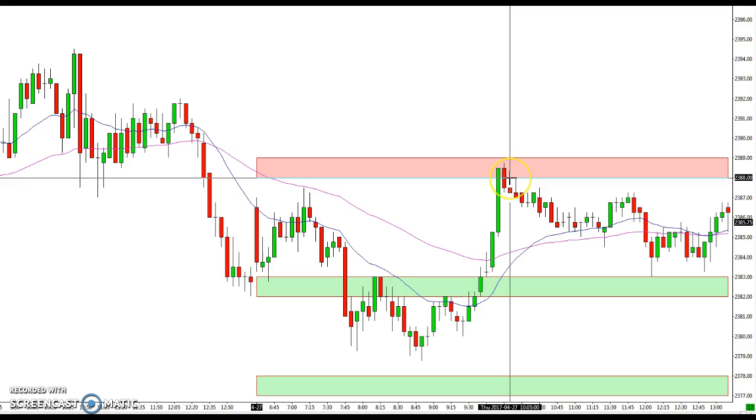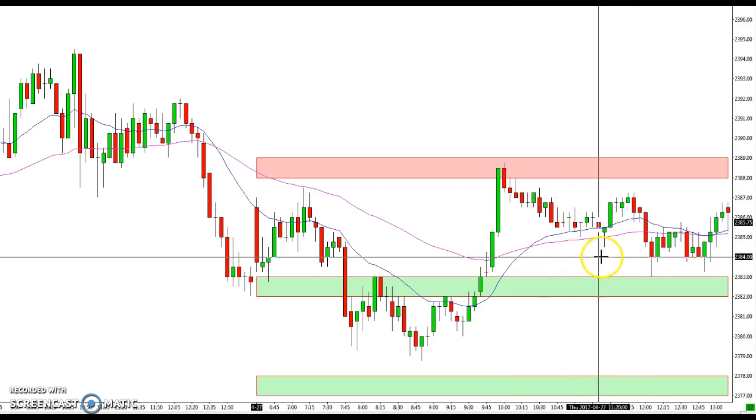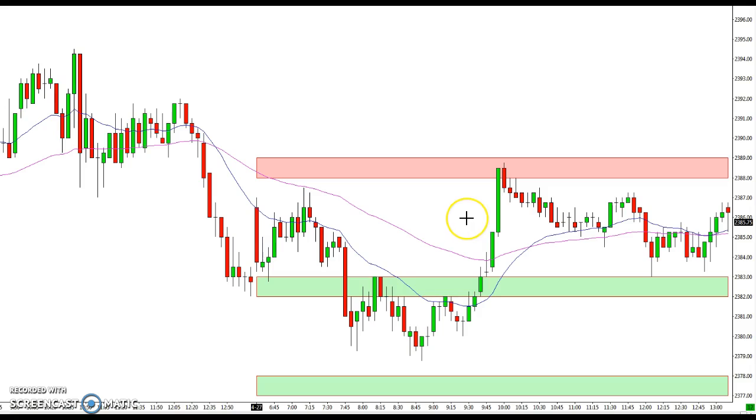We did encounter resistance once more at 88-89 and the market came back down — kind of a typical sideways day. You can see how well the levels work even on a sideways day, and those are the places where you're looking to do business. If you guys have any questions, you can contact Mike at tradestalker.com. Hope you have a great evening.